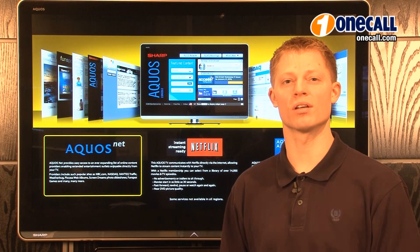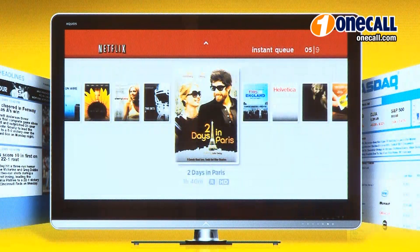With Sharp AquasNet, you can connect to your home network and get direct access to internet content, stream movies from Netflix, or get news, weather, sports, games, and more.